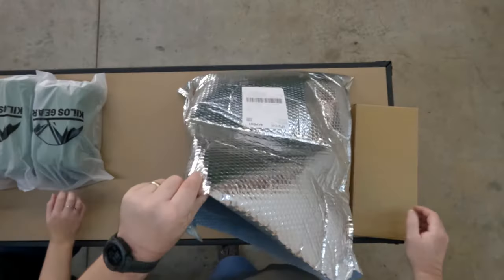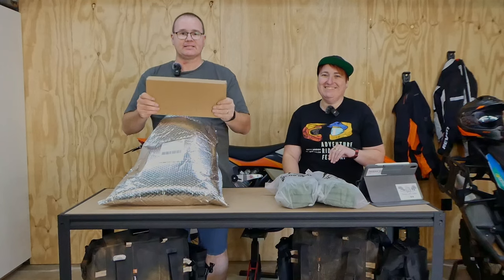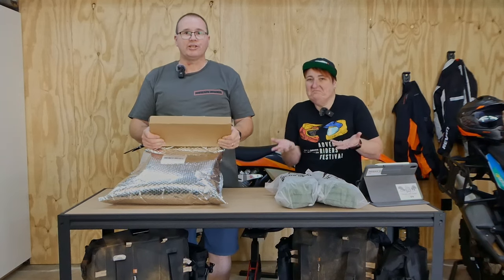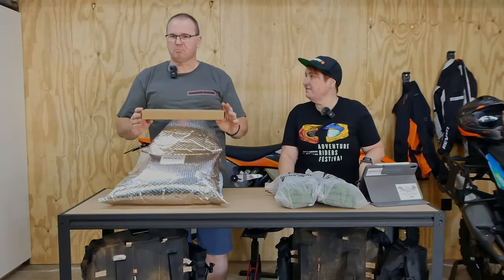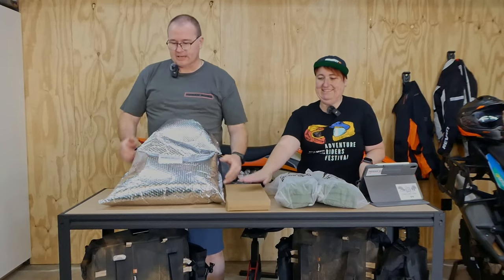Next in the bag — the mystery parcel! This is a camp table and windshield for putting around your camp stove. Currently we have nothing for a camp table, so this is a bit of a luxury. We'll see how that goes.